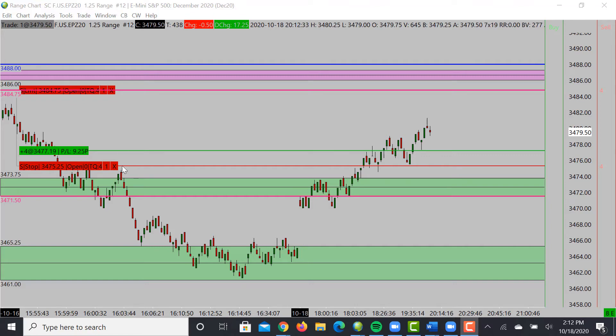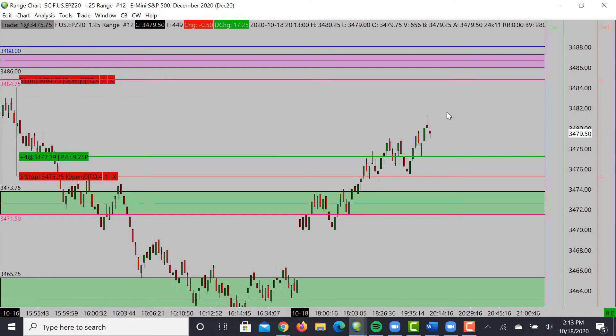We have a long going on the S&P with about four contracts. We have a stop two points on each contract, which is a risk of $400, and a take profit target sitting up at about $84.75. My target is somewhere around $86 to $88, so at minimum we should see $85.50. It's about $1,200 to $1,300 of profit with a risk of $400. Right now we are up a little bit over $450.